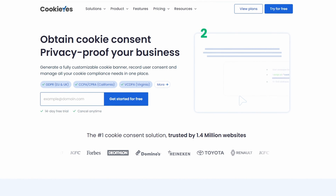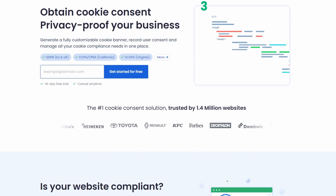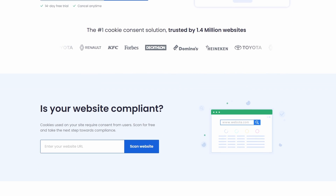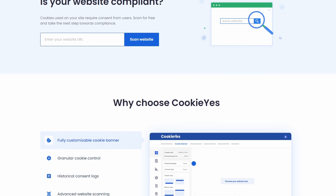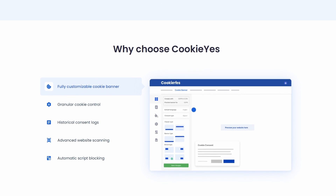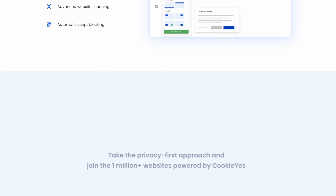Number 3 is CookieYes. It's a popular WordPress GDPR cookie consent plugin that supports various privacy laws. Its standout features include the ability to customize the consent banners' appearance and contents, blending seamlessly with your site's design. In addition, the plugin can auto-block third-party cookies until users consent, ensuring compliance with privacy regulations.